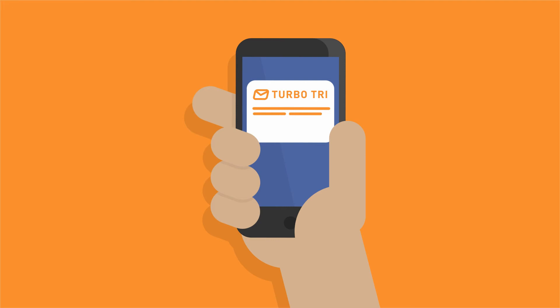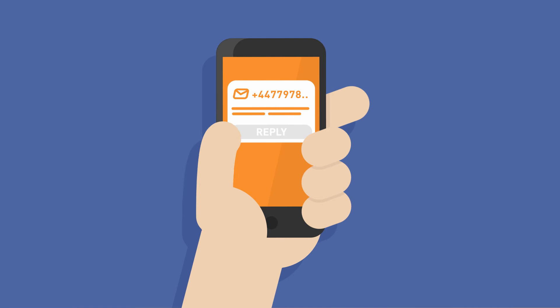You can set a sender ID so that your customers know who the message is from, or allow for two-way sending, which means your customers can reply directly to your messages.